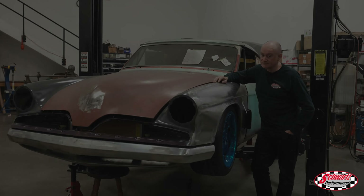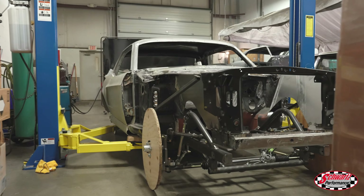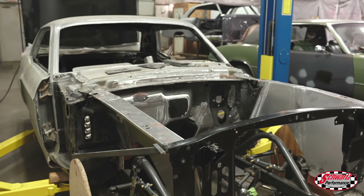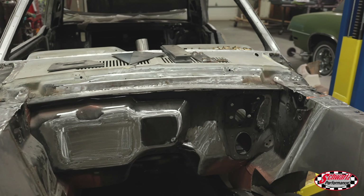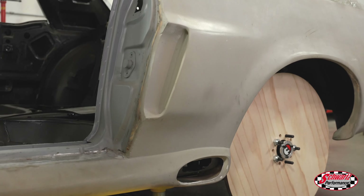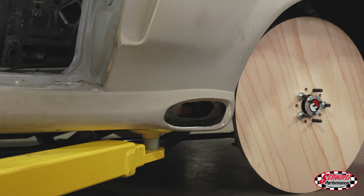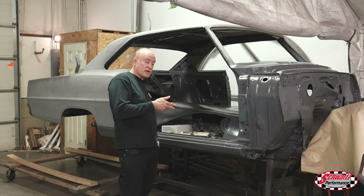This is that Mustang coupe with the body kit — you haven't probably seen it for a little while. We're now in the process of putting the chassis underneath it, then we'll put in the motor and drivetrain. It's getting a Coyote engine like most of the Mustangs we're doing, and then we'll be fitting the side exit exhaust and fabricating the rest of the exhaust.